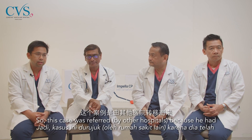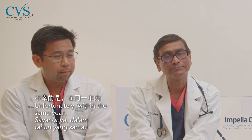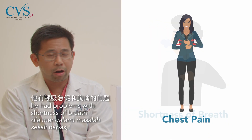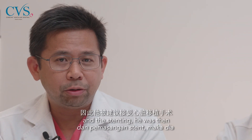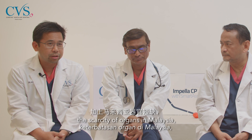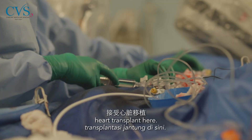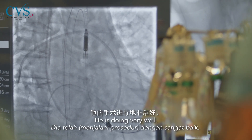This case was referred because the patient had previous stenting done about three years ago. Unfortunately, within the same year, he had problems with shortness of breath and chest pains caused by failed bypass and stenting, and he was actually advised for a heart transplant. He was already about 50 years old, and due to the scarcity of organs in Malaysia, he may not have had a good chance for a heart transplant. We felt the best option for him would be using an impeller support device, and he has done very well.